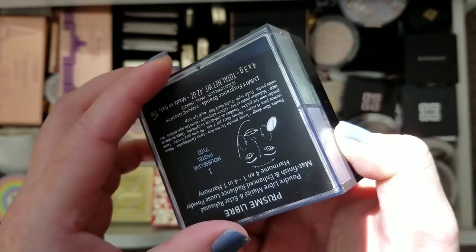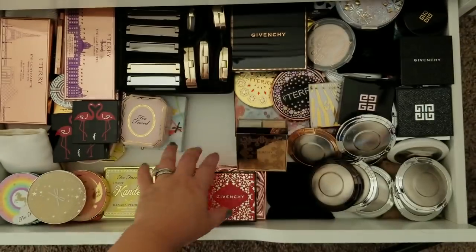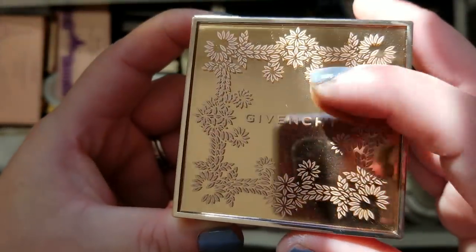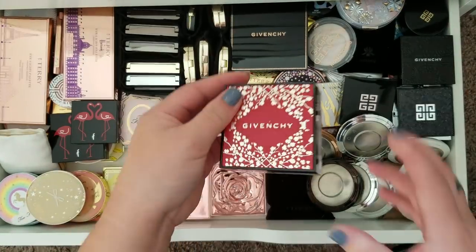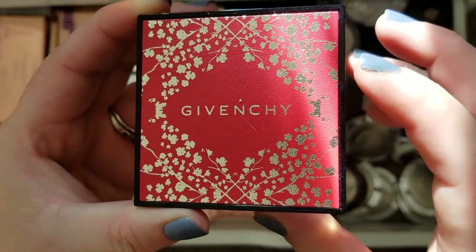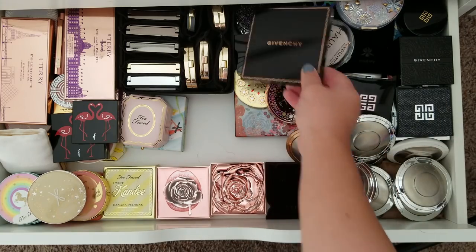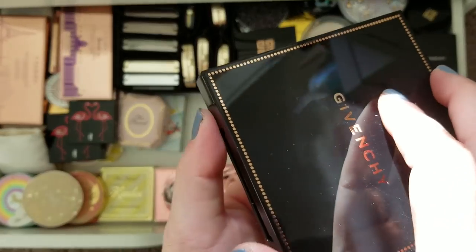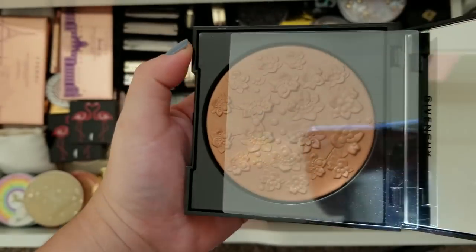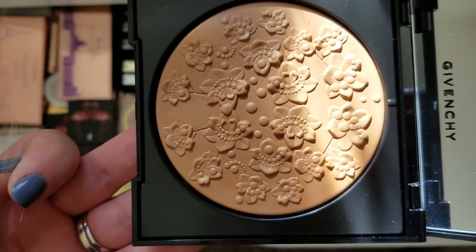These are my Givenchy Prisme Libre powders in their special packaging. I think one was this past spring in gold packaging, this one was holiday for Lunar New Year with red and gold clovers, and this was holiday last year in red and gold packaging. I just love the special packaging they do. I get their lipsticks too — that will be a whole separate video. Here's the Givenchy Le Saison floral edition bronzer released a couple years ago. When I saw it I could not wait to get it because of the really cute 3D floral imprint. I could never ruin that.